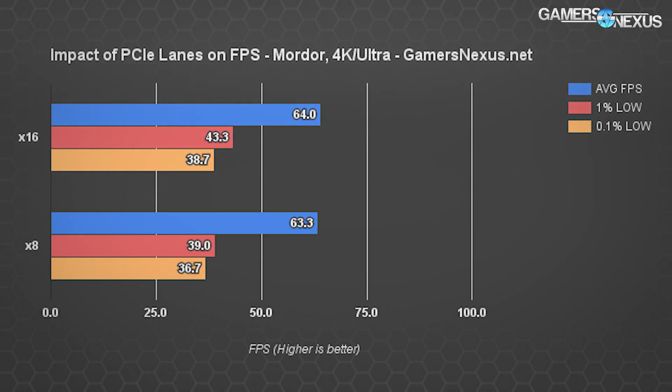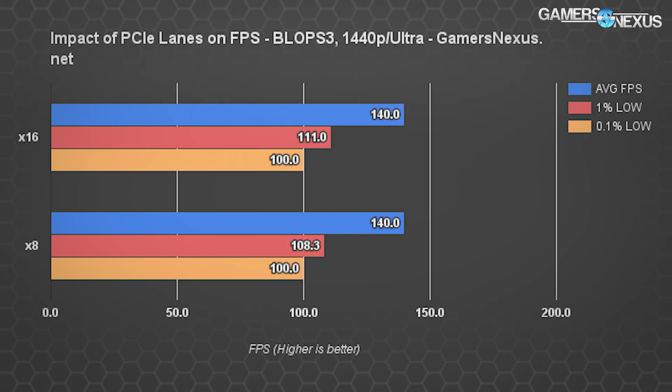At 4K for Shadow of Mordor we see about the same thing. The average FPS gap is 0.7: x16 is 64, x8 is 63.3 — a 1.1% difference. Negligible, measurable, but not something you'd ever perceive as a user.